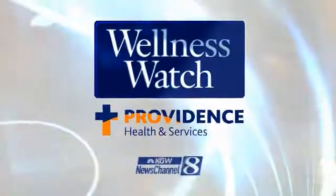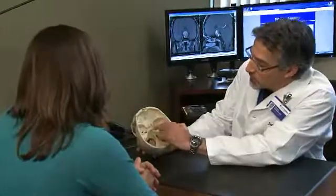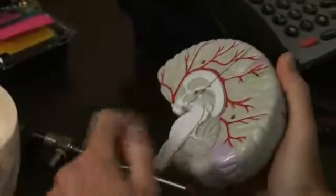Providence Wellness Watch on minimally invasive surgery for pituitary tumors. The pituitary is an endocrine gland, or a hormonal gland — actually the master gland for the endocrine system, situated between the brain and the skull base.